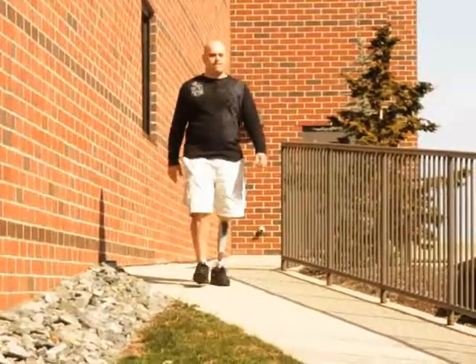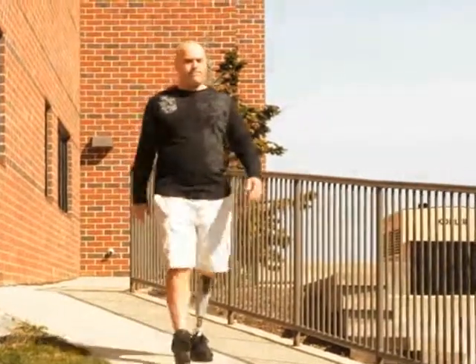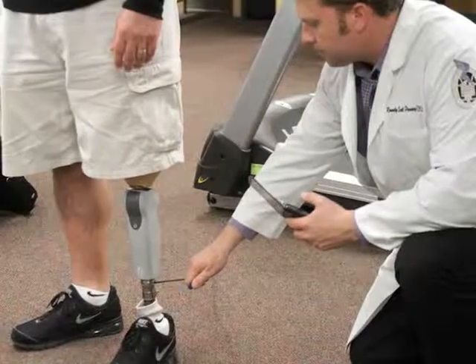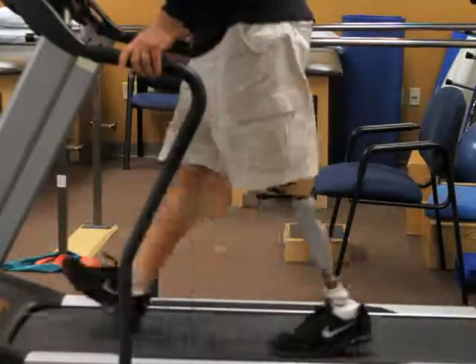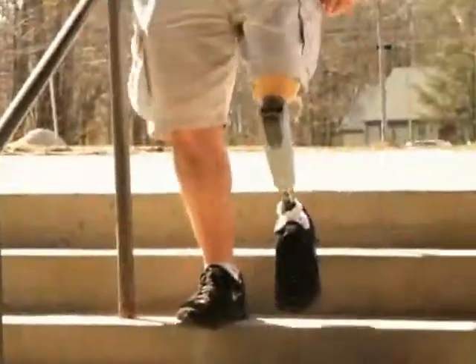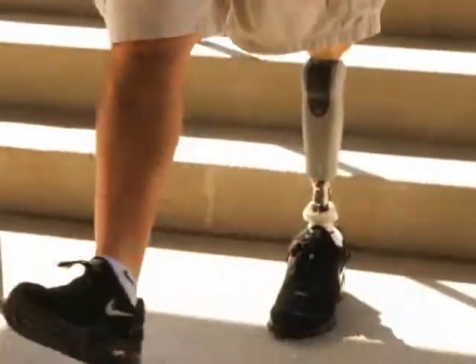Get the mobility and function you need with help from South Coast Orthopedic Technology. We strive to improve the quality of life for those who have suffered from a loss of limb function. With our state-of-the-art computerized prosthetics and artificial limbs, we are continuing to enhance the lives of our patients so they can enjoy the routines of daily living that we often take for granted.